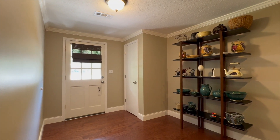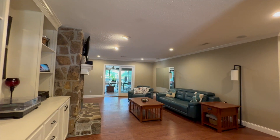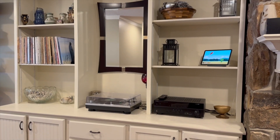Upon entering the home, you're greeted with an oversized entryway, the perfect place for a beautiful furniture piece and art display. The large living room features hardwood floors and a stacked stone statement fireplace adorned by custom built-ins.